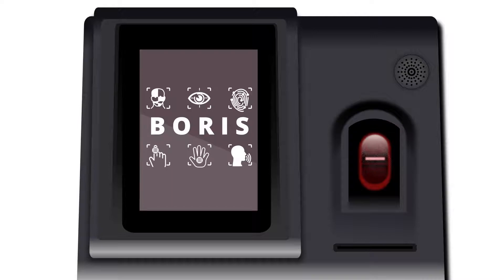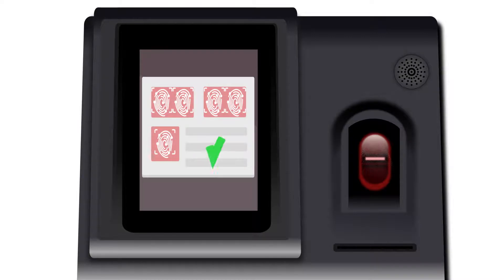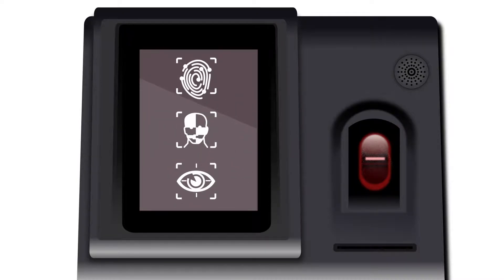The product is an extension of Argus' already very successful TrueIDentity suite of self-service biometric applications and products. BORIS allows parolees to report as ordered by simply following the prompts on the intuitive touchscreen user interface and be securely identified using a biometric credential, which can either be fingerprint, facial or iris recognition.